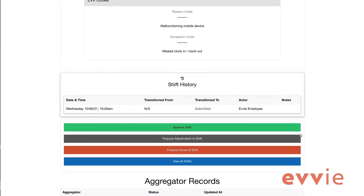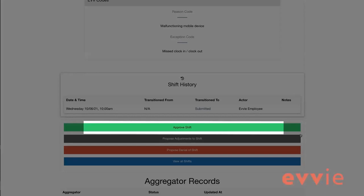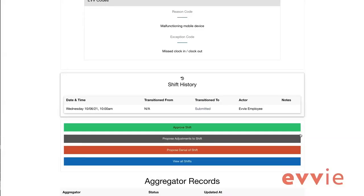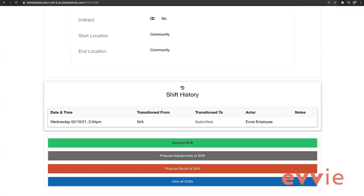Below the shift details is a table that tracks the status of a shift over time and shows who has completed actions to change the shift status. All shifts begin in the status of submitted. At the bottom of the screen, a series of color-coded buttons are available: approve shift in green, propose adjustments to shift in gray, propose denial of shift in red, and return to view all shifts in blue. The worker and participant or designee associated with each shift will both need to approve the shift before it can be submitted to payroll for payment. Once the worker completes their shift in the EVV mobile app, both parties will receive an email notification that the visit was successfully transmitted to EVV Portal.